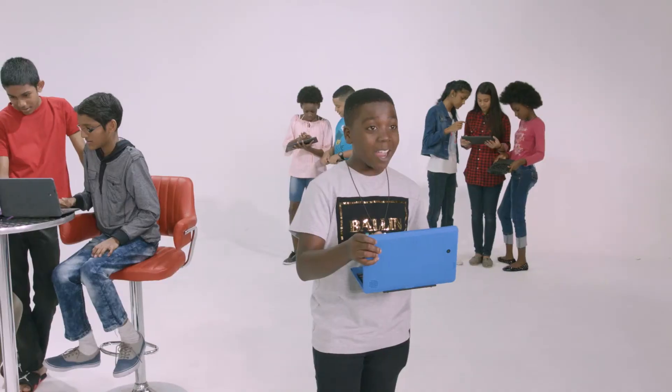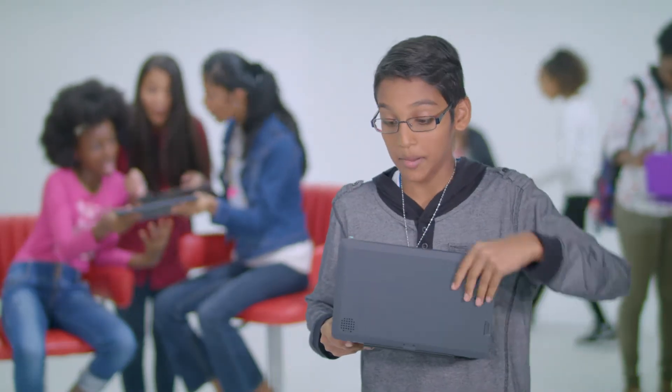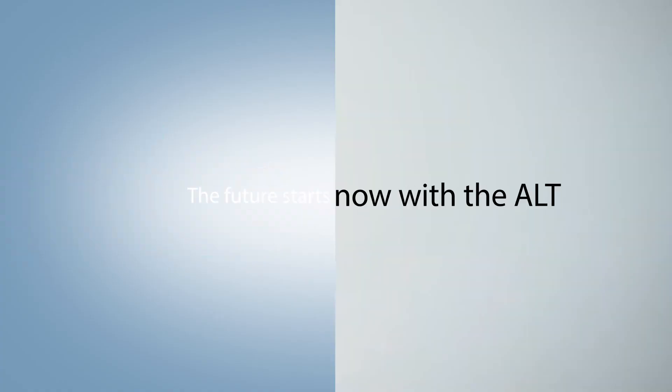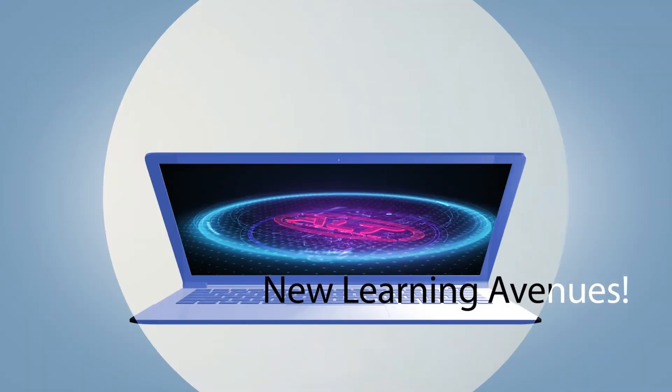Get it now, because your child deserves the best. I love this laptop — it's a laptop, it's a tablet, this is so cool. The future starts now with the Alt, opening new avenues for your child.